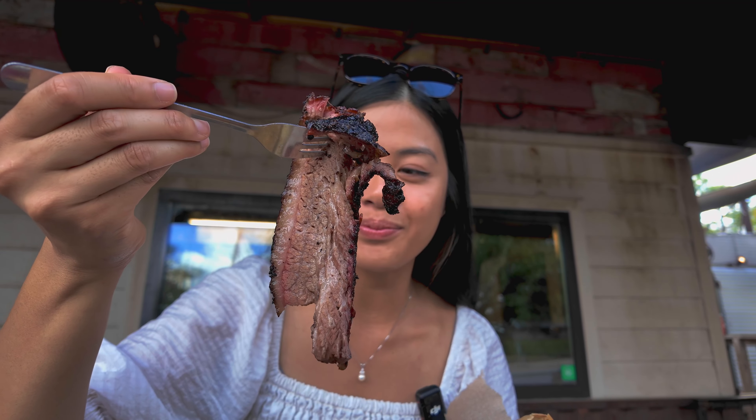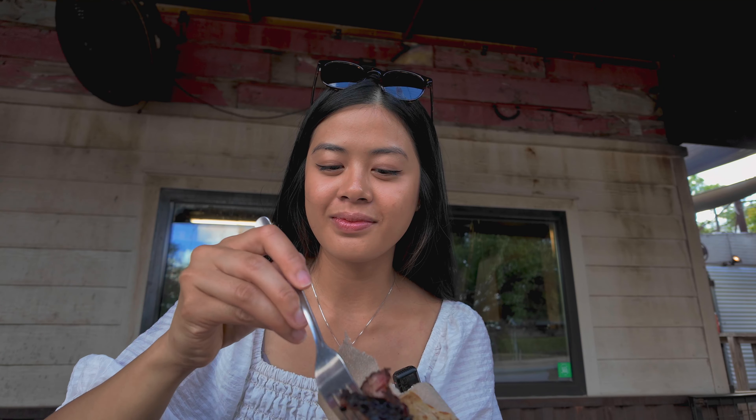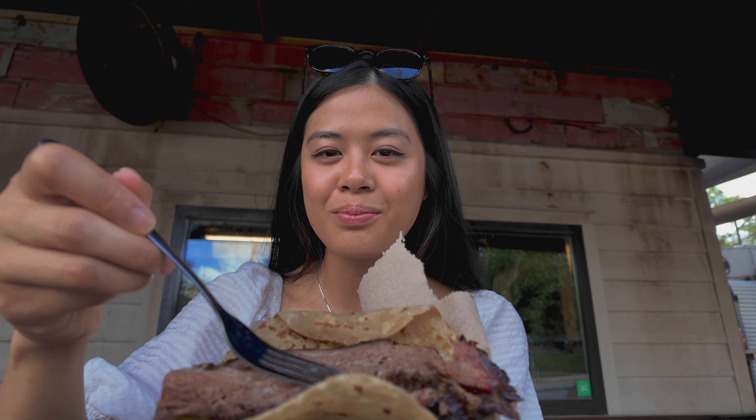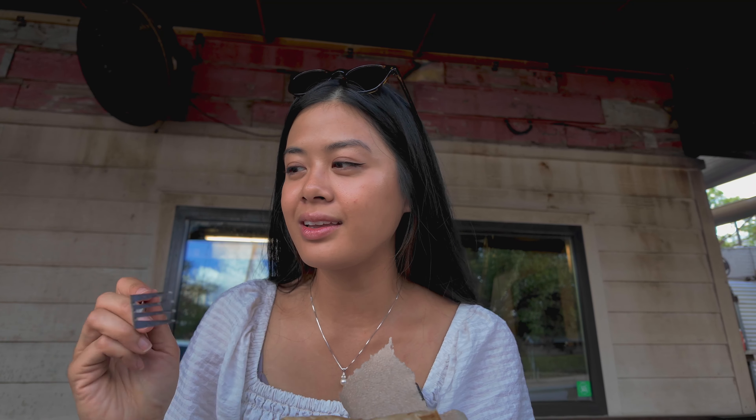Look at this brisket — all the layers of fat and then the lean meat part. I did want to try this sausage. This was a darker one, so maybe this one is the venison. I don't eat venison often, but this venison sausage was super lean and flavorful.